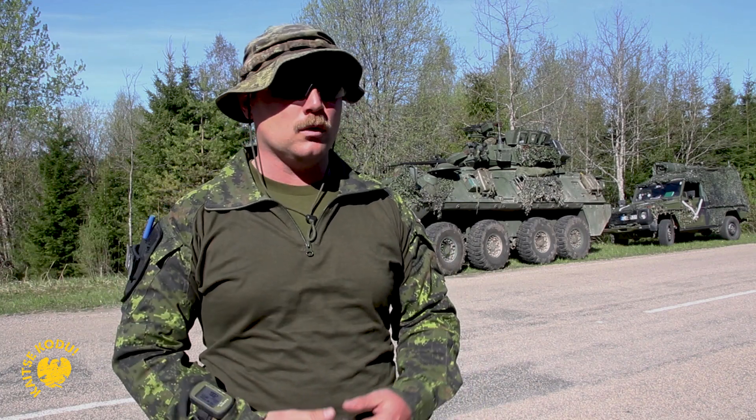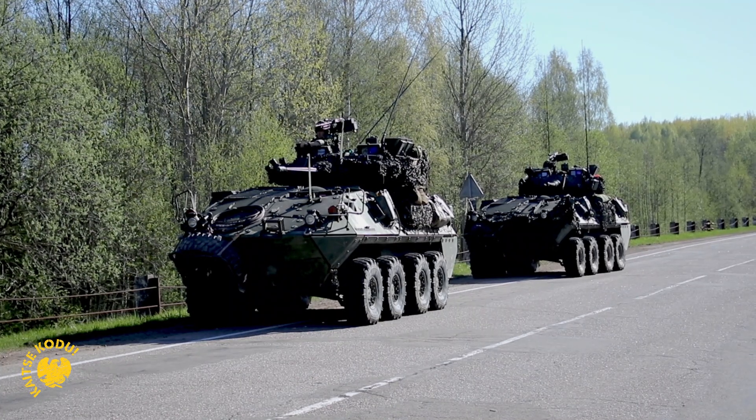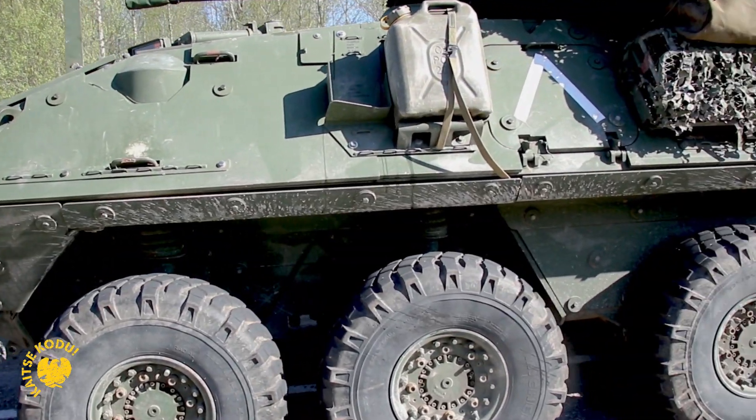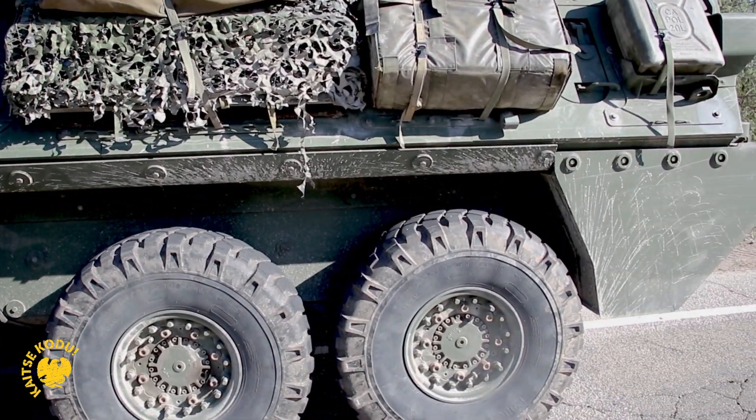We operate within two vehicles, so we're eight people. The main things we're going to do with our vehicle is try to find the best positions, try to keep ourselves safe, try to keep our people safe, and try to make sure the routes are clear for follow-on forces to get through.